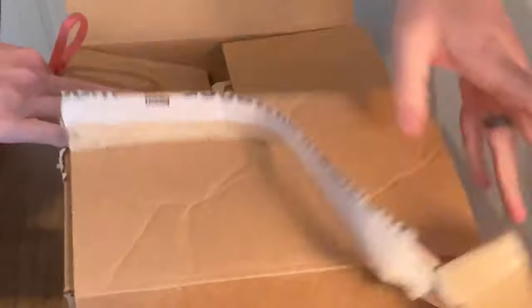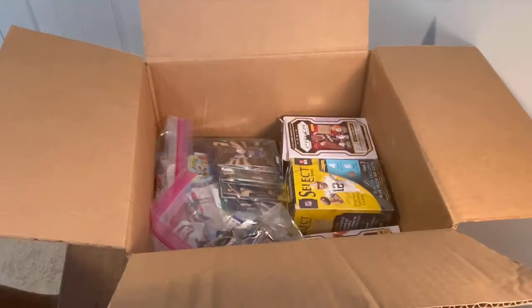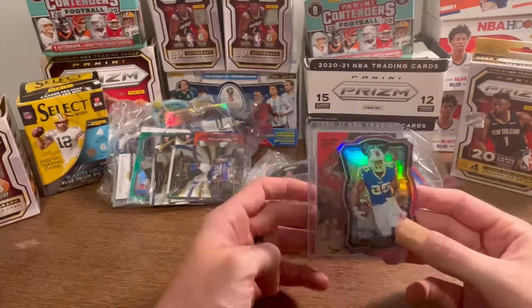I paid $50 for this box of sports cards on Goodwill's new e-commerce platform, Goodwill Finds. Let's see if it'll be worth it.